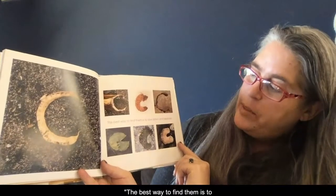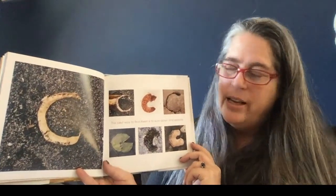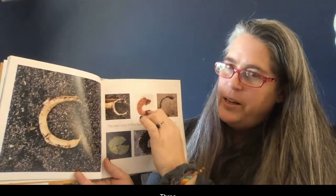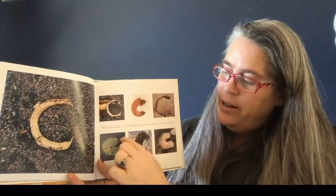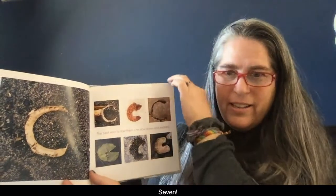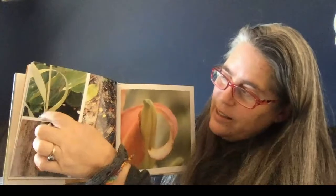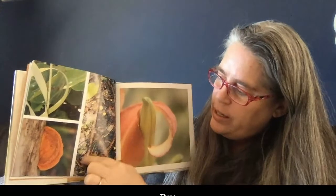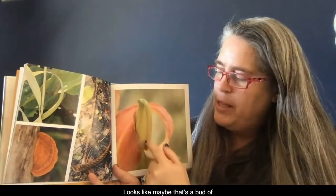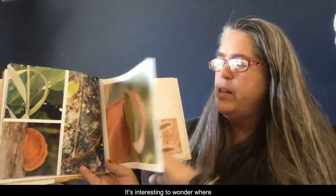C — the best way to find them is to slow down and explore. This is a good time in our lives to slow down and explore. How many C's can you see? I count seven C's on that page. D — I count four D's. This one looks like it's made by two parts — looks like maybe that's a bud of a flower. It's a leaf or a petal curving around. It's interesting to wonder where they found these and what the bigger picture looks like.